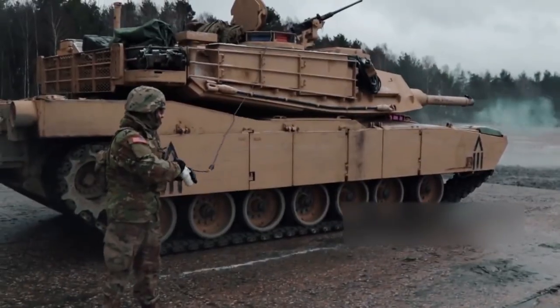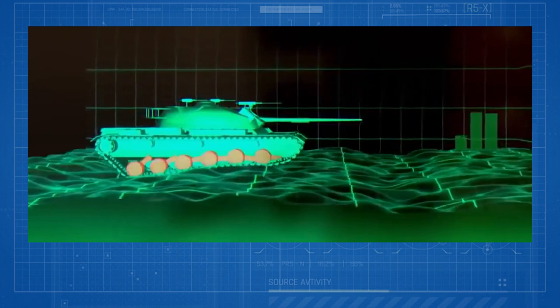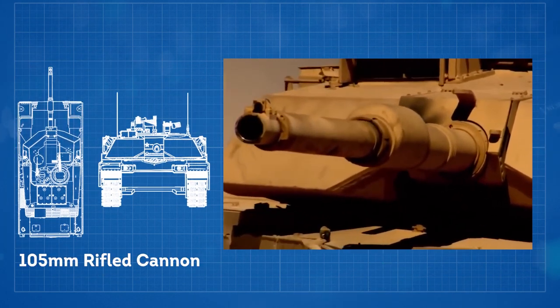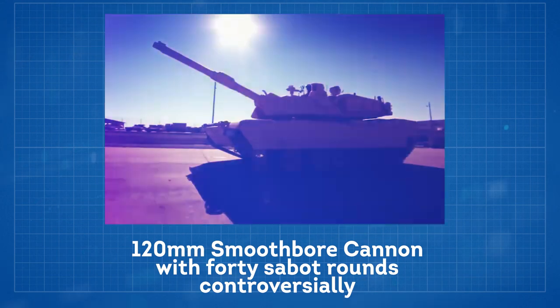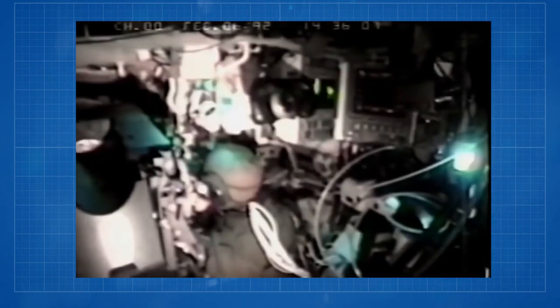The need for the M1 program came about because of the failure of the MBT-70 program. The Abrams were faster models, peaking at more than 45 miles per hour. Although on the original models the gun was only a 105mm rifled cannon, the later models were increased to a 120mm smoothbore cannon, with 40 sabot rounds controversially made from depleted uranium, which gave it enough power to punch through nearly anything.